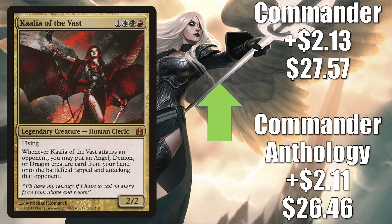Kaalia of the Vast — the Commander Anthology copy (which only comes in foil) is up $2.11 to $26.46; the Commander copy is up $2.13 to $27.57. This is a popular Commander, and with Streets of New Capenna having Demons and perhaps Angels as well, it is poised to become even more popular. It looks like some are already speculating on this card.